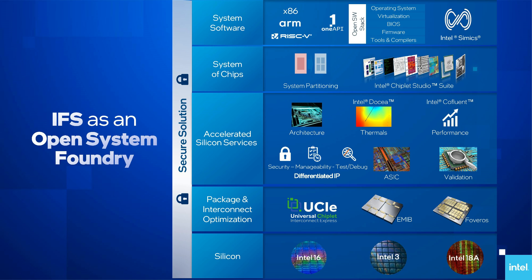He did mention an Intel Chiplet Studio Suite, which I thought was interesting — elevating the concept of customers licensing whole chips already validated in the portfolio using a universal interconnect like UCIE and Intel packaging. Essentially, the more you buy, the more you save.